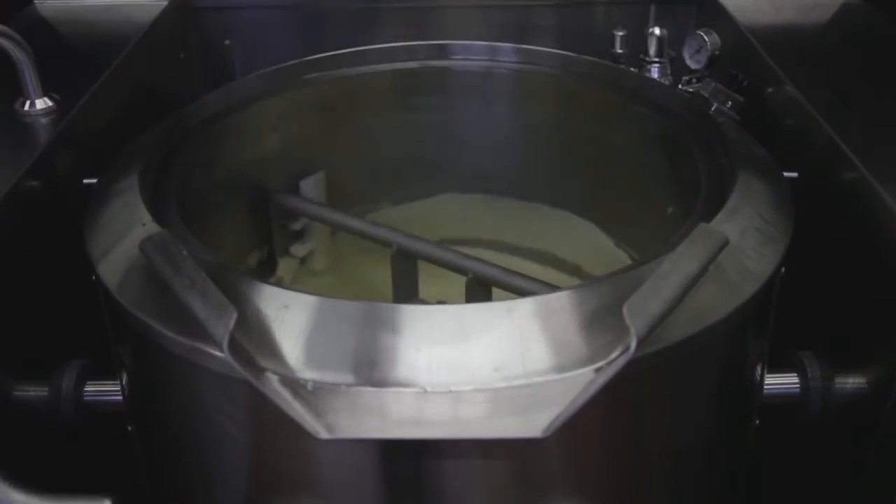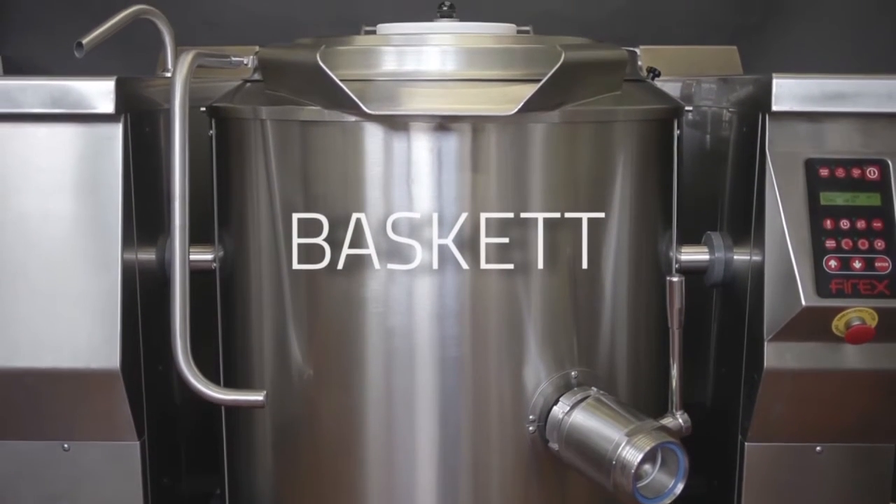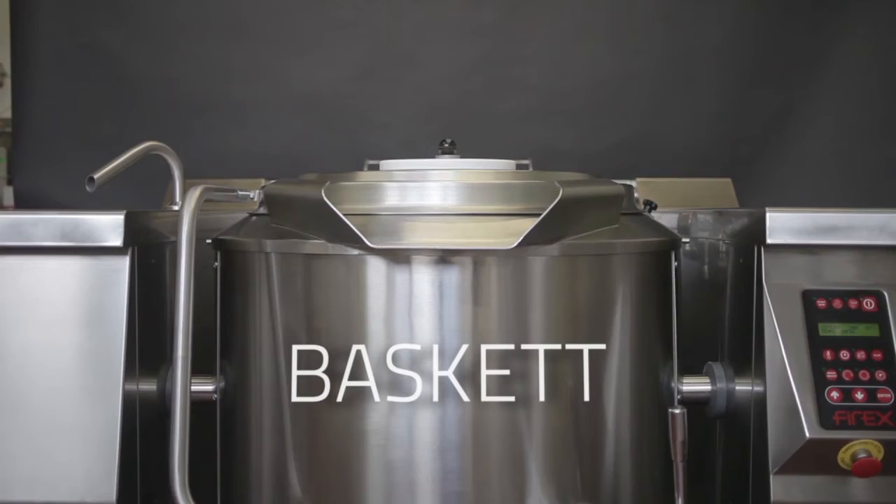An efficient insulating system ensures the safety of kitchen staff who never come into direct contact with the parts of the machine that are too hot to touch.